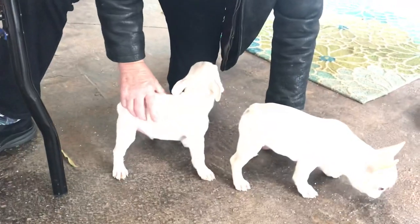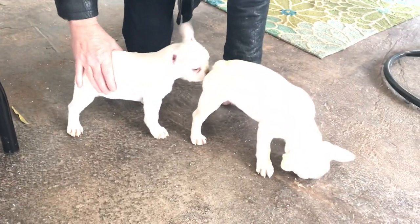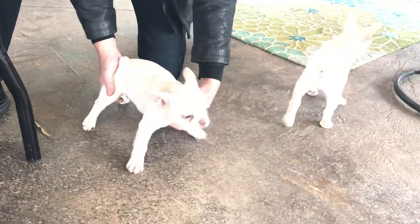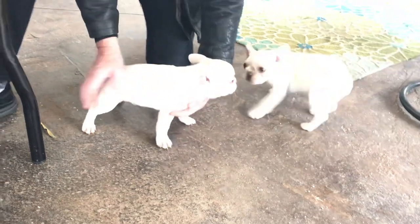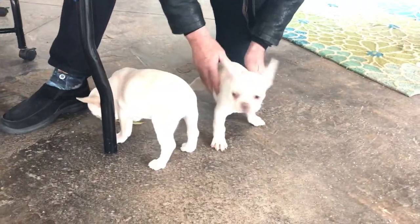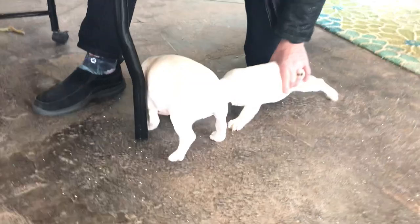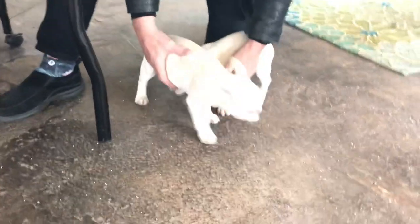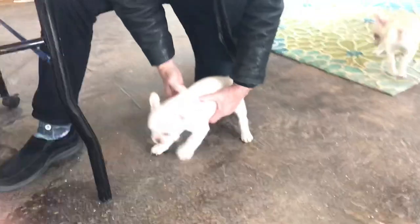I think they're like 13 weeks. He's kind of going through a little bit of this teenager stage where their structure doesn't look quite as pretty as they did when they were puppies. It's a bit more long in the leg at the moment, but that will all fill out. I don't think that this guy is going to get to be much over 20 pounds, if I was guessing - especially the lilac.